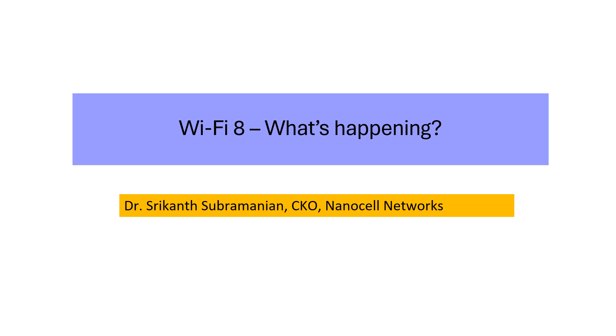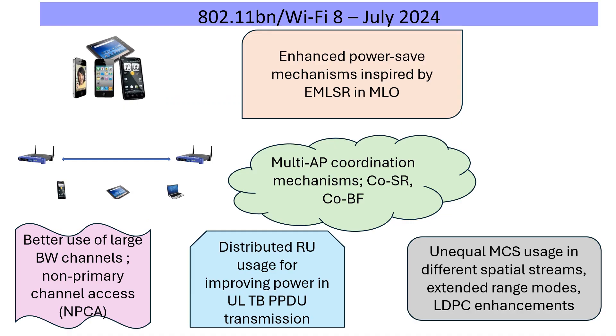Hi. As a series, we wanted to update on what's happening in the IEEE 802.11bn leading to Wi-Fi 8. This is part of a series which will try and track down what is happening to this evolving set of standards. My name is Srikant and I am with NanoCell Networks. This is the July 2024 version. Here I am going to talk about some features which appear to be agreed upon in the specification framework document, and I will pick up a couple of features to spend more time on as they appear to have some interesting implications.